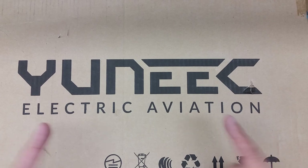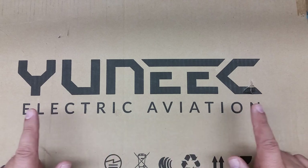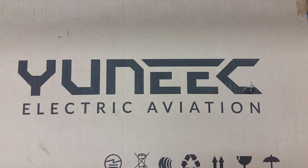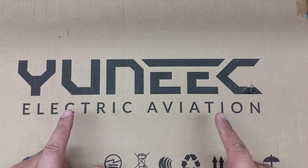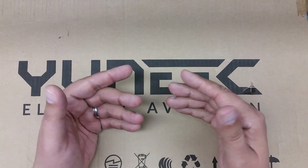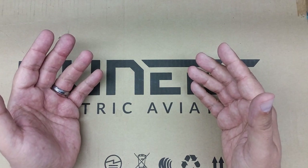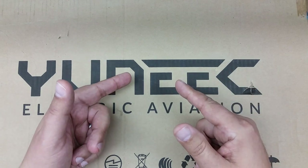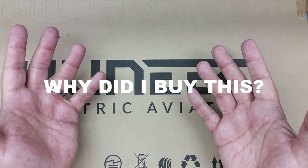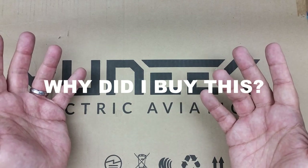We have something that's unique — yes, that's how you say it. I thought it was 'Yannick' or something, but I guess that'd be more Russian than Chinese. Anyways, we have this in the house today. This box is freaking huge, so I'm going to go get it out. We're going to talk about why I bought something that's unique.